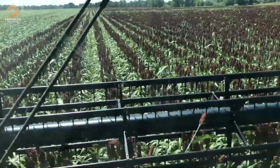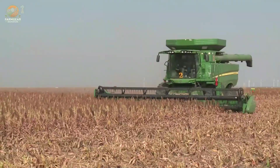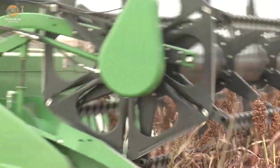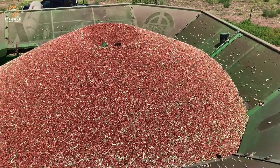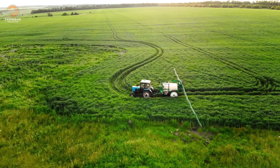In a world where climate change and food insecurity are growing concerns, sorghum stands out as a symbol of resilience and adaptability. Its ability to thrive in harsh conditions, provide nutrition, and contribute to diverse industries makes it a vital crop for the future.